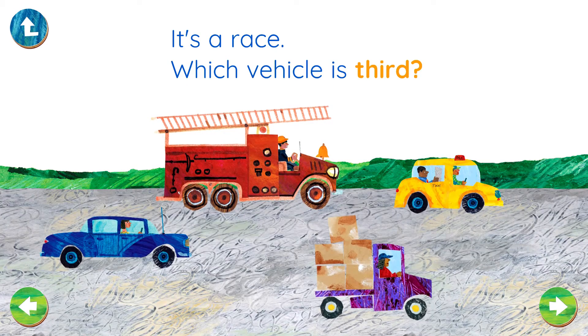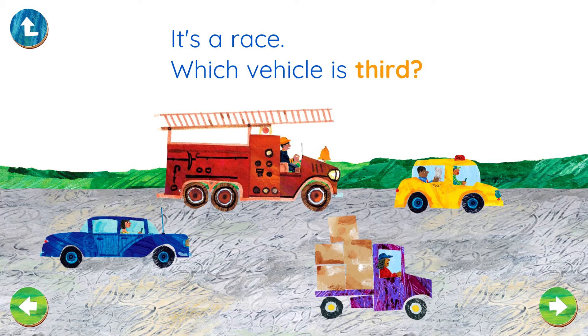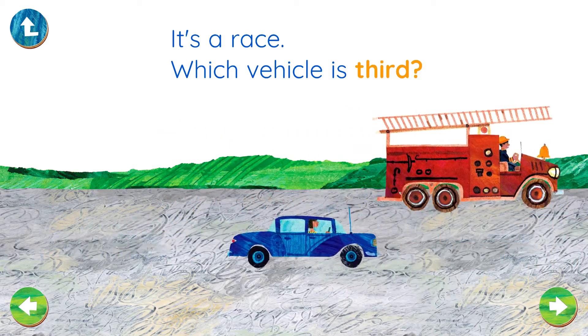It's a race! Which vehicle is third? Hooray! That's right!